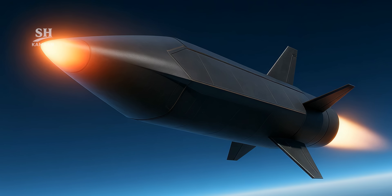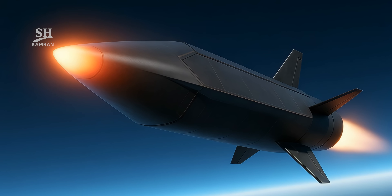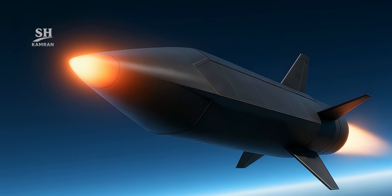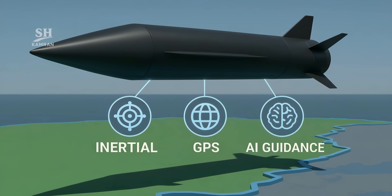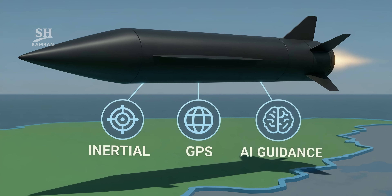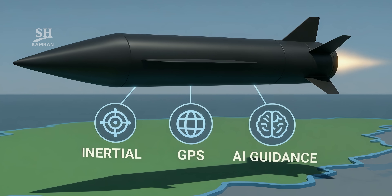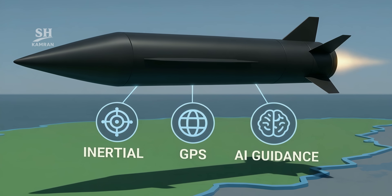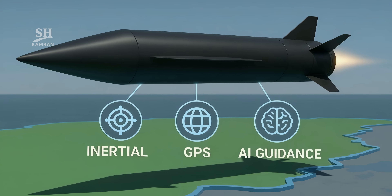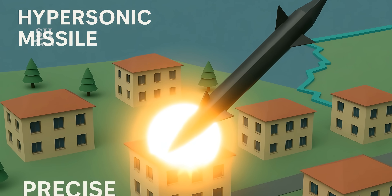Surface temperatures may reach thousands of degrees, yet its unique aerodynamic design keeps it stable. Fatah's guidance system combines inertial navigation, GPS, and artificial intelligence. Especially in the final phase, it adjusts its path in real-time using onboard processing, enabling Fatah to hit not just a location, but a specific building.